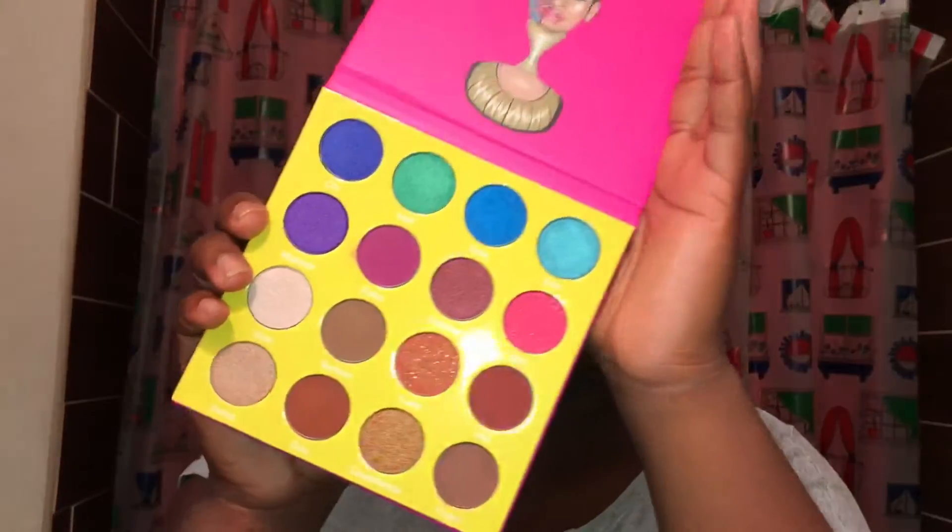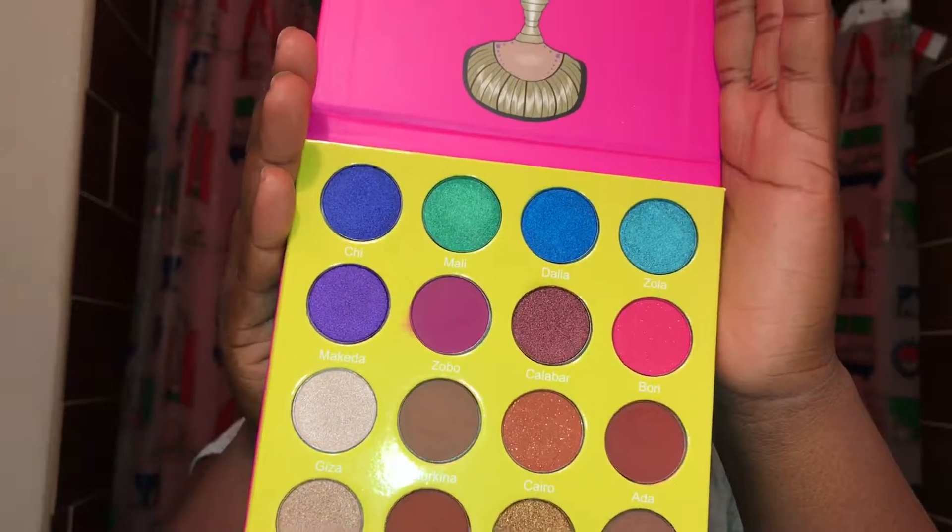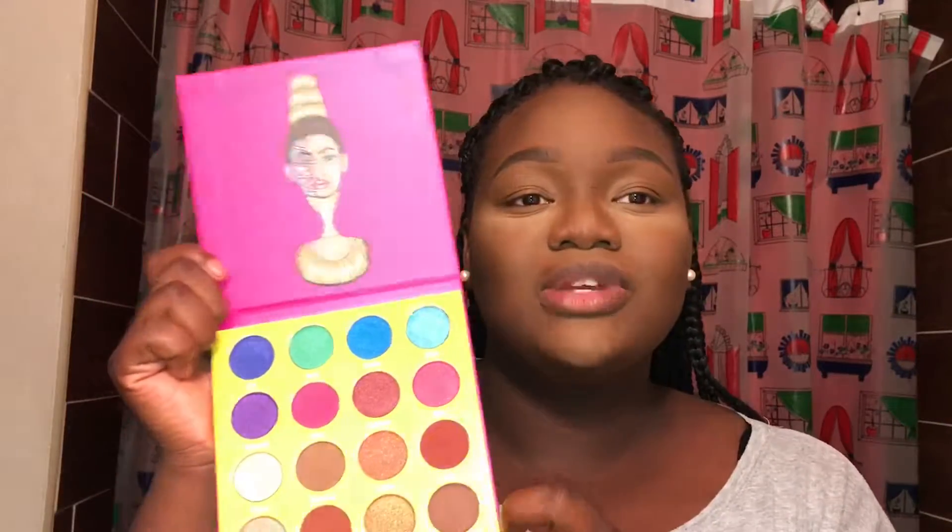I got this palette from Juvia's Place — I've always wanted a palette from them. It is gorgeous, honestly. I'm in love with all the stuff they have. I don't even know why I didn't get the other one, but I got this one and I am so freaking happy. We're gonna create an eye look using this palette right here.